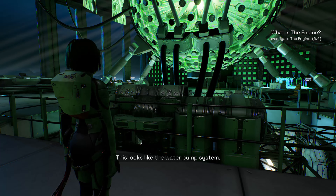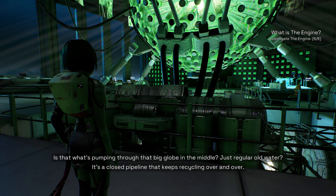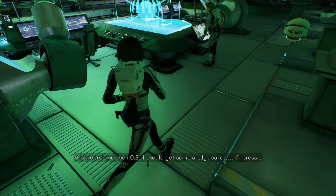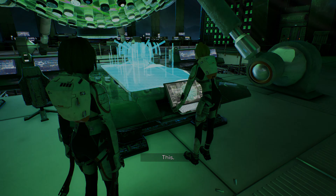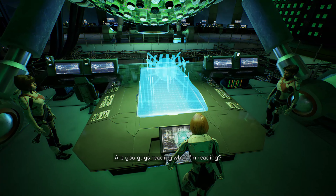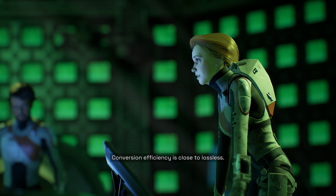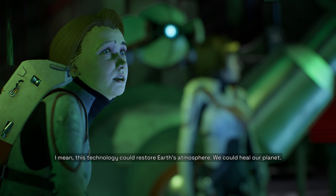This looks like a water pump system — a closed pipeline that keeps recycling over and over. Let's see what we're working with. Are you guys reading what I'm reading? This machine completely converts atmospheric input into the chemical compound of Earth, and conversion efficiency is close to lossless. Well, that's impossible. This might be our mother lode — this technology could restore Earth's atmosphere. We could heal our planet.